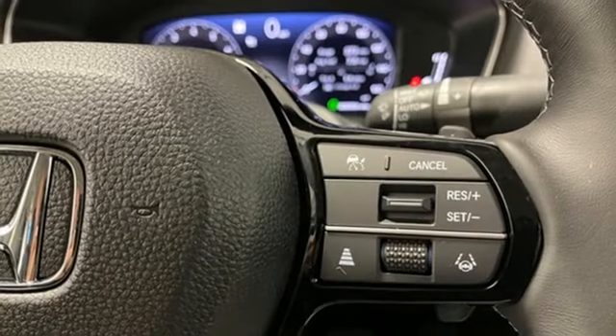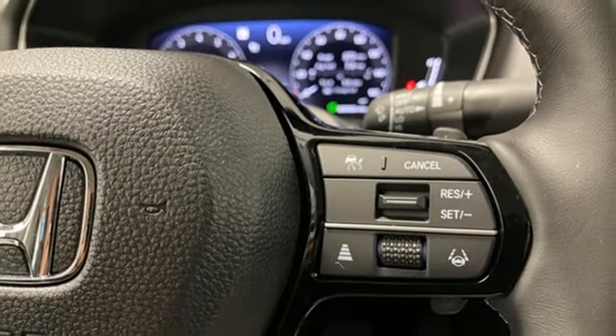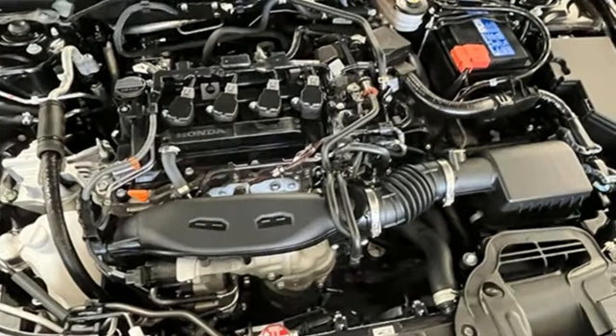Express open and closed sliding and tilting sunroof, gas pressurized shocks, and continuously variable automatic transmission.